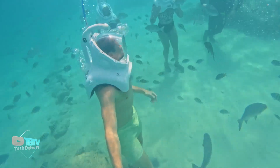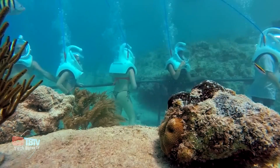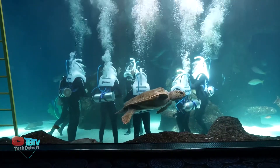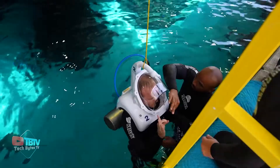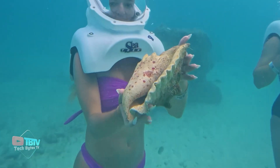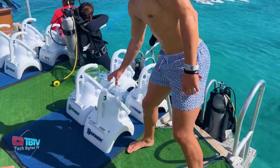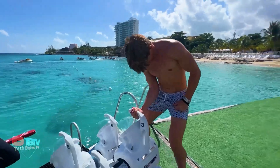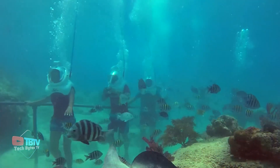This innovative activity in Cancun and the Riviera Maya allows you to breathe easily at a depth of 5 meters while exploring the fascinating underwater world of rays. Accompanied by expert guides, you'll have the opportunity to get up close and personal with these creatures in their natural habitat. It's a unique and exciting way to meet Caribbean rays and have an unforgettable experience in direct contact with marine life.